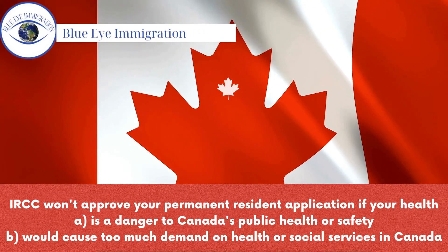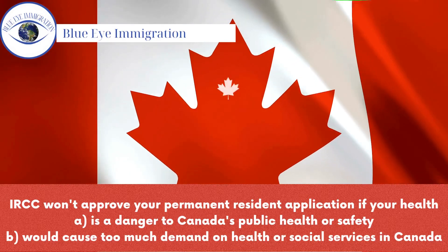IRCC won't approve your permanent resident application if your health: A, is a danger to Canada's public health or safety; or B, would cause too much demand on health or social services in Canada.